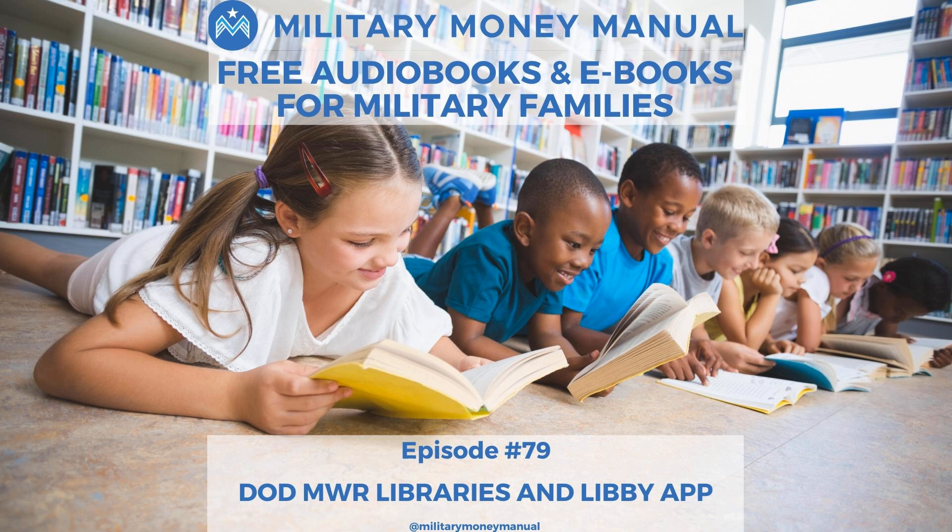It's a pretty easy process to sign up. I used to use a system called OverDrive and it was a pain — you had to go in person, download all these things, go to various websites, and type in six-digit hex codes. But it's so much simpler now. You just sign up at DODMWRlibraries.org and then download the Libby app, available on Android and iPhone. The official name is still Libby by OverDrive — L-I-B-B-Y.